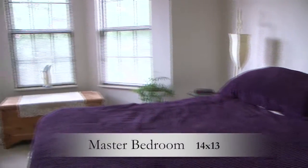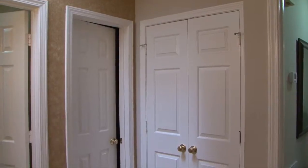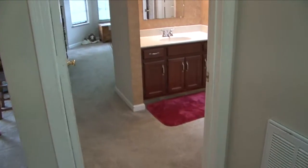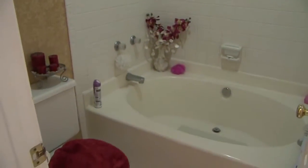From there, let's head to the spacious master bedroom, which has two large closets, one a walk-in, and a three-piece master bath with soaker tub and shower. The floor features a perfect combination of carpet and tile.